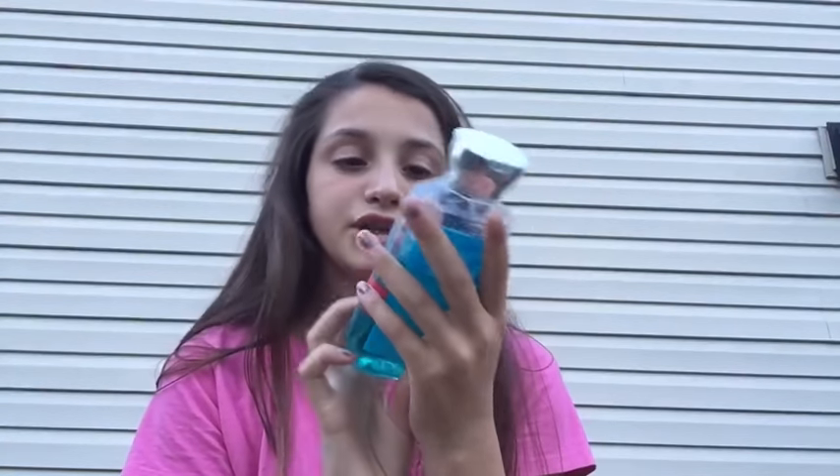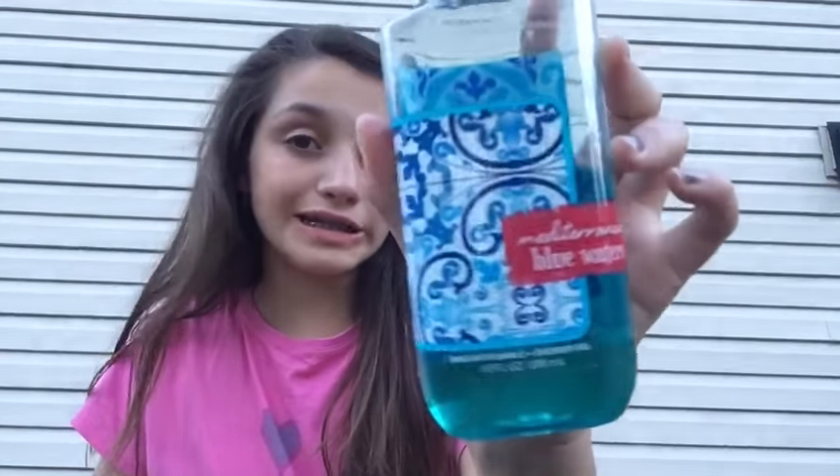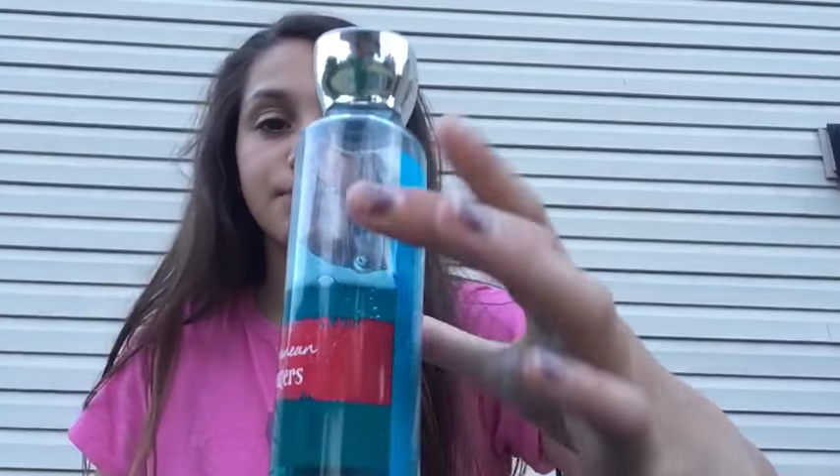A little body wash — it is from Bath and Body Works and it's Mediterranean Blue Waters. This is what it looks like, I'm almost done with it. If I just stand it up it's about halfway done.